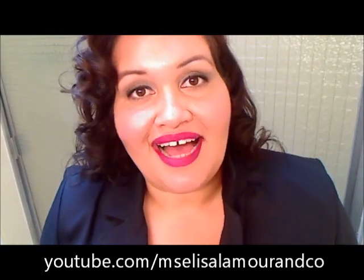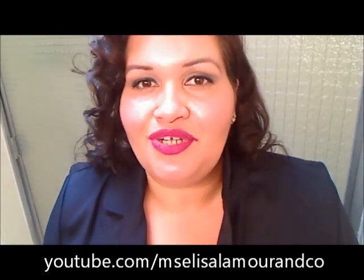Hi everyone, welcome back. I'm Elisa Lamour and I hope you enjoy my outfit of the day.